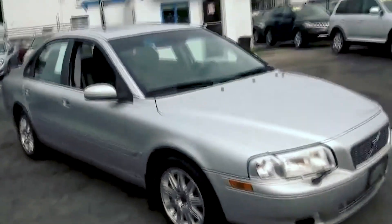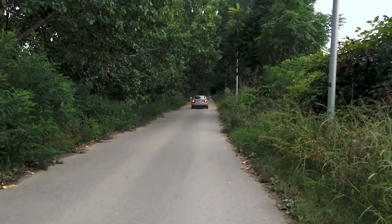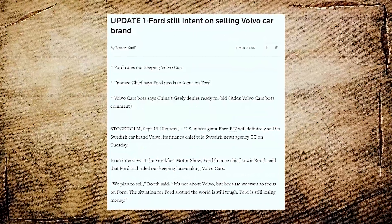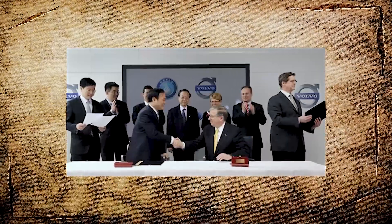We are talking about the first decade of this century — a decade under Ford, which almost ended with bankruptcy. Eventually, the Blue Oval Company decided to sell Volvo, but except for Volkswagen, major carmakers weren't interested. So the company was bought by Geely, a little-known carmaker from China.